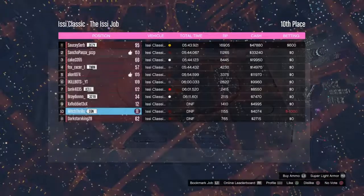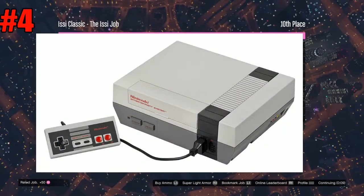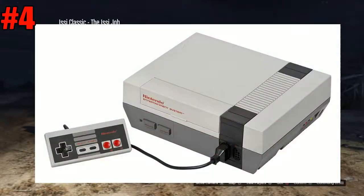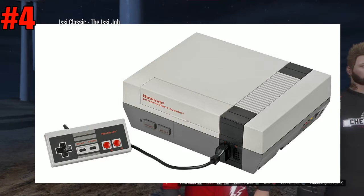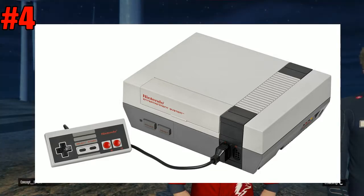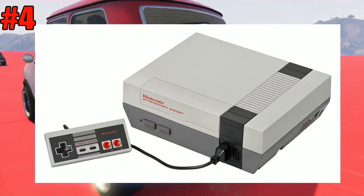Now let's move on to number 4, which is going to be the NES. So the NES is really a retro console. The controller has two buttons, which are the A and B buttons. I never owned a NES, so I don't know how it feels or plays. It has a D-pad, the Nintendo logo in red text, and it reads cartridges just like the Nintendo 64.